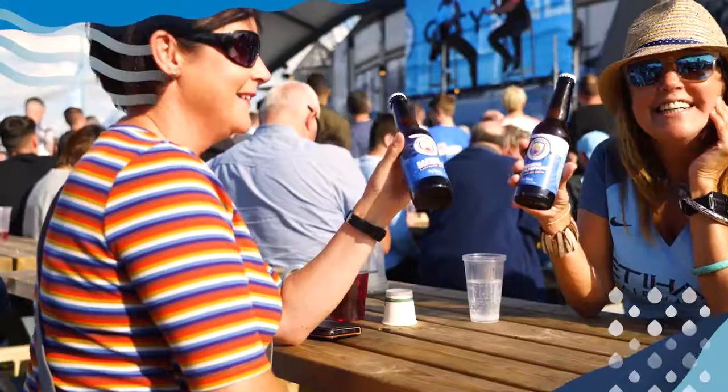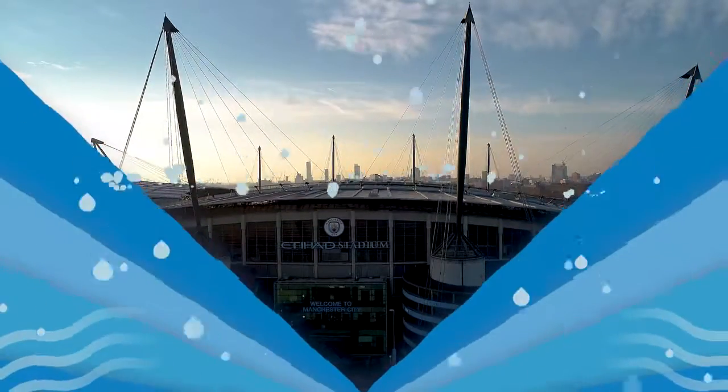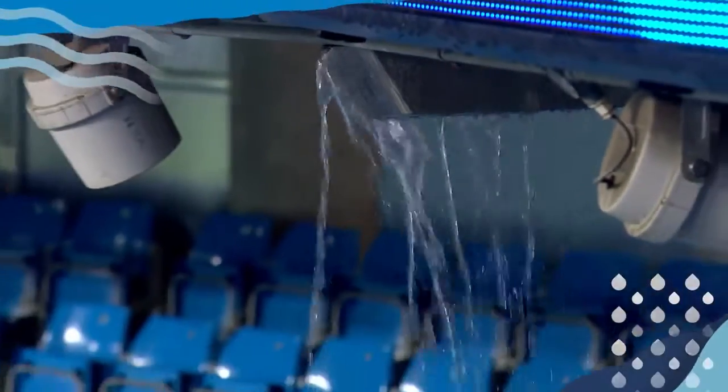Introducing Raining Champions: a handcrafted beer made with Manchester rainwater, collected from the Etihad Stadium roof.